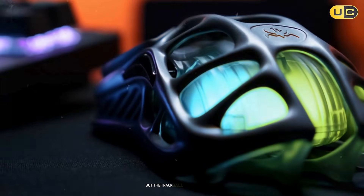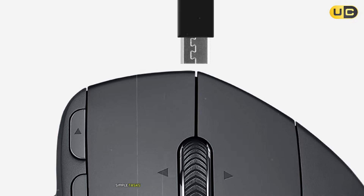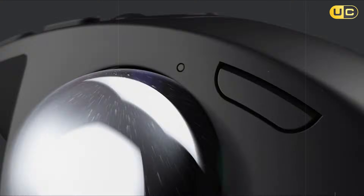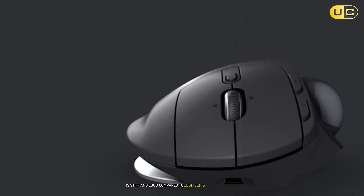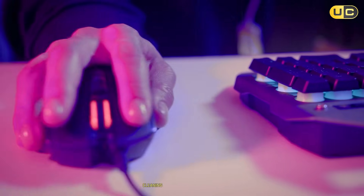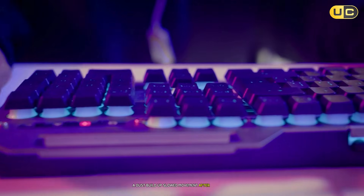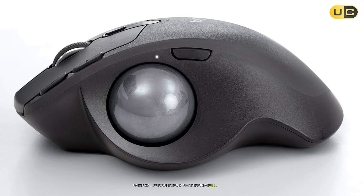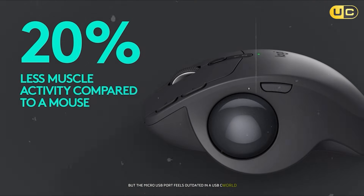But the trackball isn't for everyone. The learning curve is steep — simple tasks like panning across a timeline took 30% longer initially. The scroll wheel, while accurate, is stiff and loud compared to Logitech's MX Master series. Cleaning the trackball is also a chore; dust buildup slowed movement after two weeks, requiring a weekly Q-tip scrub. Battery life is solid — four months on a full charge — but the micro-USB port feels outdated in a USB-C world.